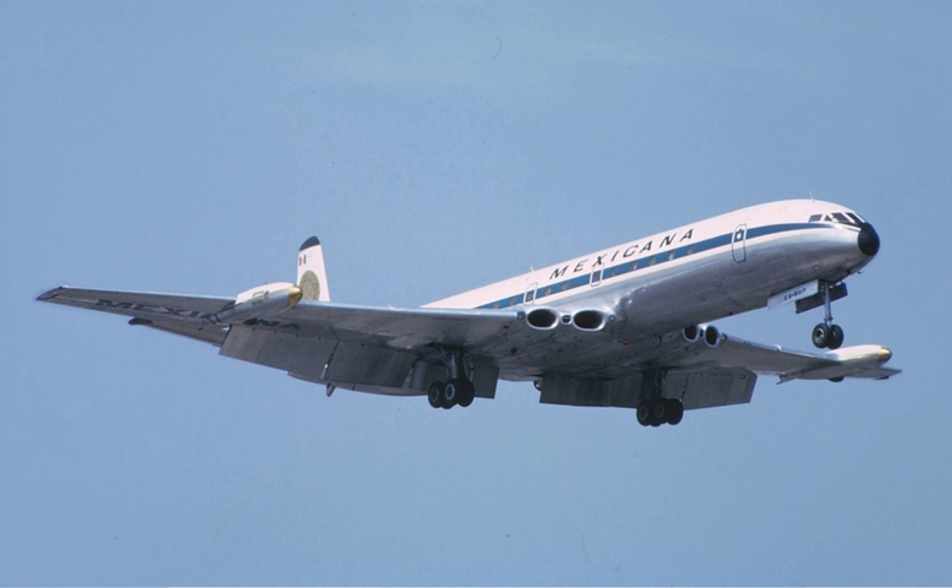The Northrop Grumman B-2 Spirit stealth strategic bomber has all four turbofans buried within its wing. As a flying wing, the wing is the main structural component. This reduces the heat signature of the engines by concealing the fans and minimizing the exhaust signature.